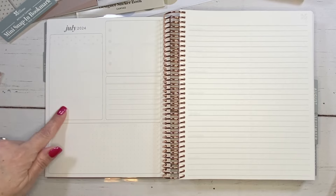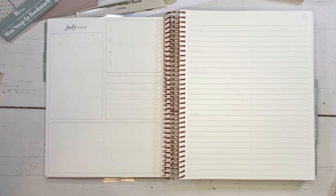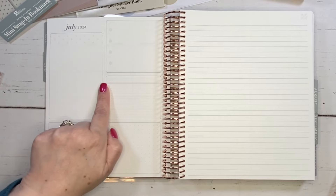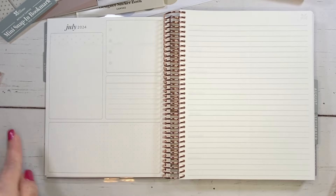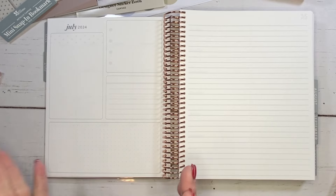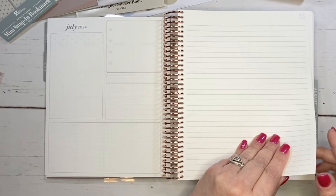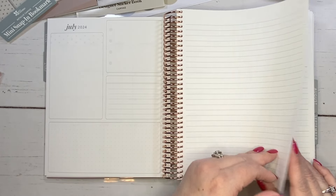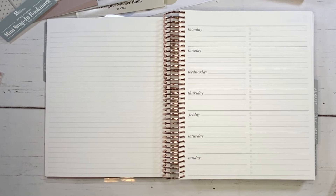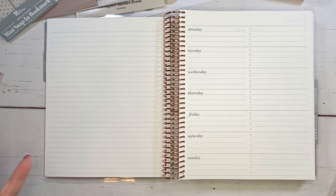We've got a blank section with tiny little asterisks, a section with bullet points, a lined section, and a dot grid. I love these boxes. Now we have the notes page on this side — I love that. And then flipping further — oh my gosh — we have another notes page and a weekly overview. This is completely new to the daily duo for this year.